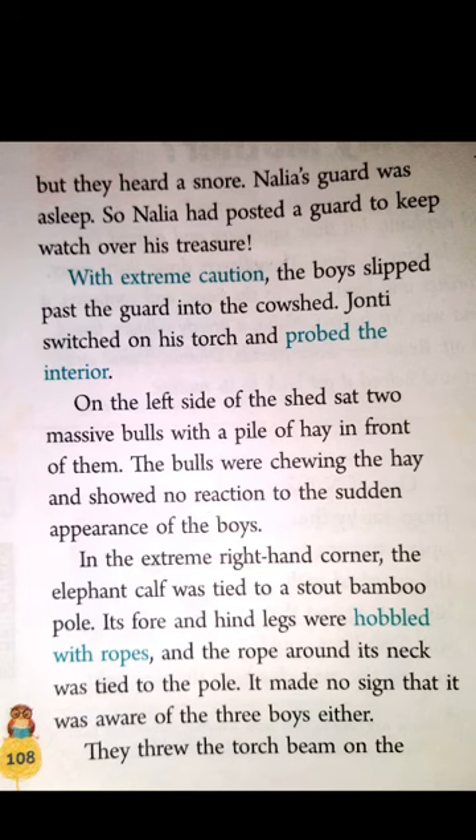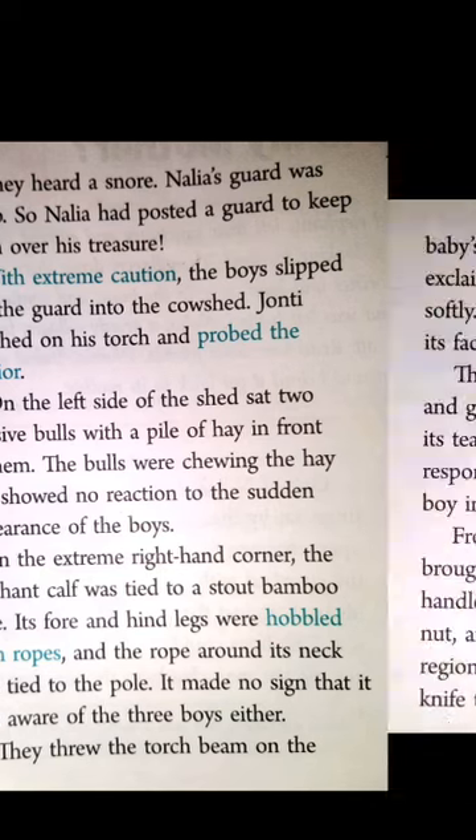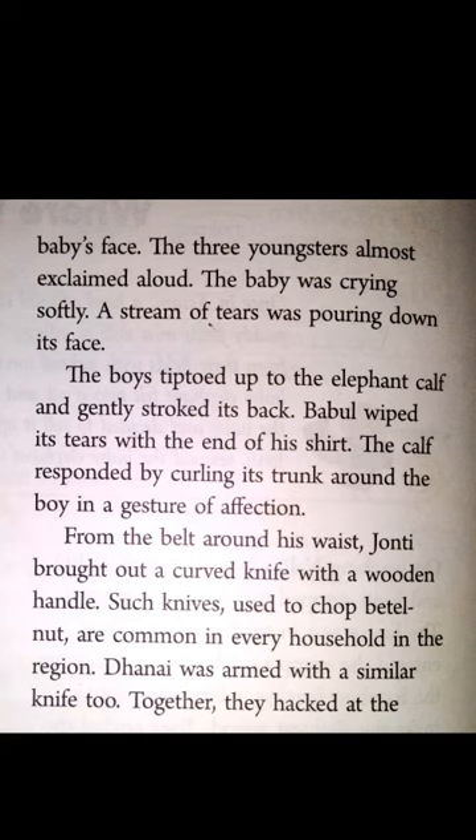It made no sign that it was aware of the three boys. When they shone the torchlight on the baby's face, they saw that the baby was crying — a stream of tears was pouring down its face. The boys went nearer to the calf and gently stroked its back. Bubble wiped its tears with the end of his shirt, and the calf responded by curling its trunk around the boy. The calf expressed its love for Bubble by showing such a gesture of affection towards him.